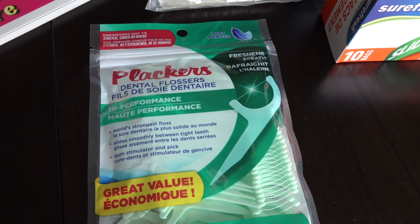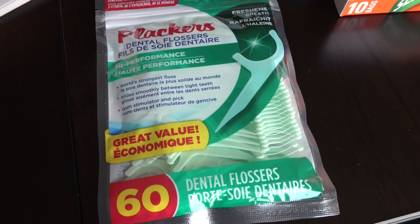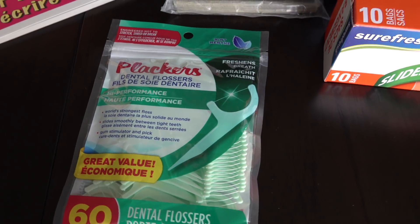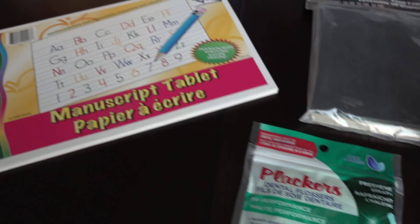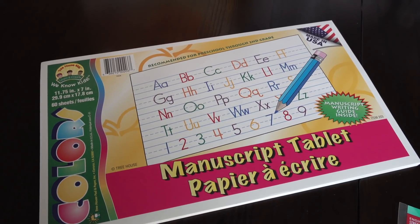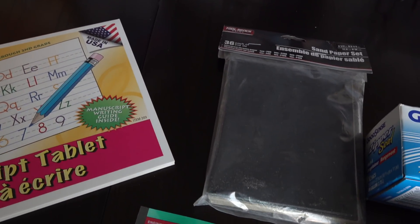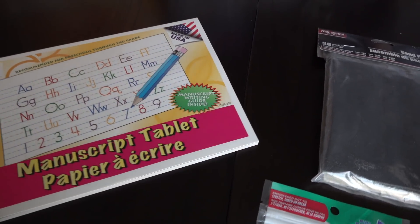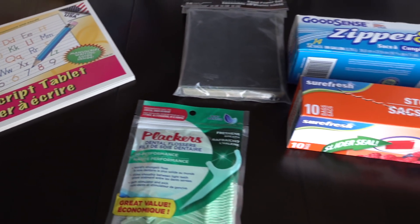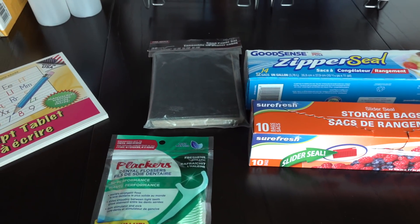And then we found the dental flossers that we like — we love this brand, and for only $1, I thought that was a pretty good deal. And then finally, we're going to be starting school pretty soon and Elizabeth needs a tablet to practice her writing in. Here's what it looks like on the inside — so I decided to go ahead and grab that for her. I'm sure she's going to enjoy that. So these are the five items I picked up from the Dollar Tree, and I paid right around $5 for these.